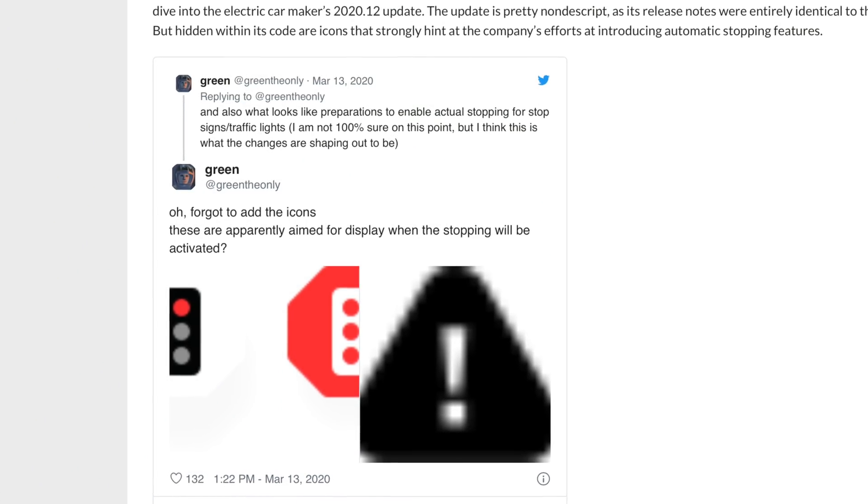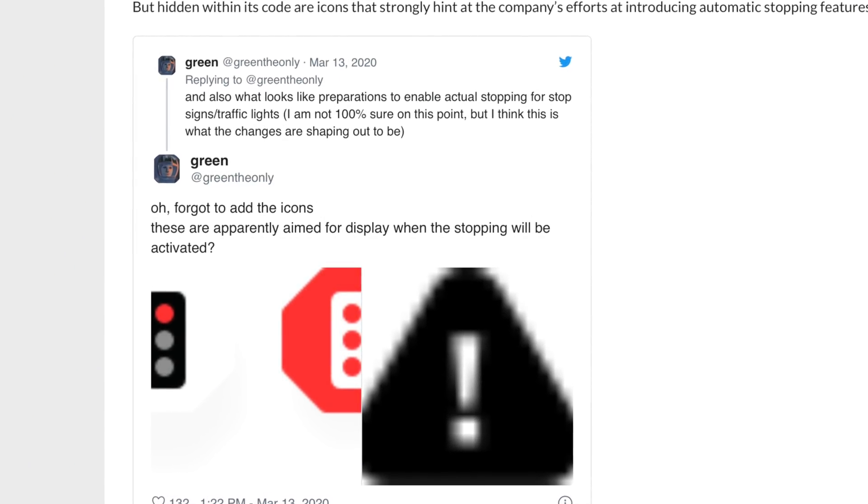We're already seeing lots of leaks and references to stoplights and traffic lights within Autopilot's code, making people think that support for not just having stop signs and red lights show up on the screen, but also stopping and interacting with those lights along with Autopilot, takes us another step closer to that full self-driving future.